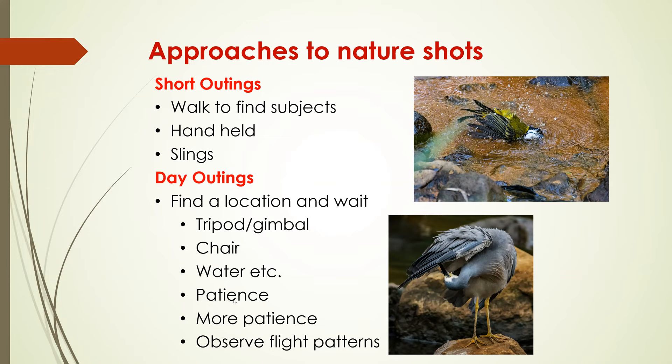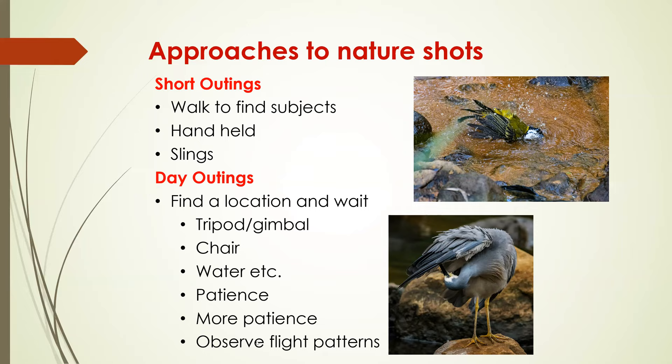Observe flight patterns to get to know where birds are likely to be. You can either walk where you'll find transitory birds feeding or nests, but then you can miss opportunities because you've just passed a sighting — though it's great exercise. Or you can wait in a spot and need patience and understanding of the habits of the bird. This particular one here is an eastern spinebill — actually on some flowers on a grave. We went down south to Narooma; there weren't a lot of birds around, but my friends discovered this spot and we just spent a number of days photographing the birds that were coming into these flowers.